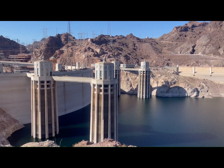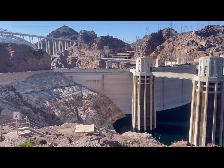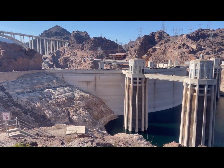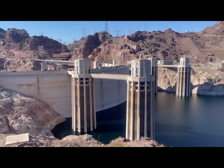They worked around the clock, three eight-hour shifts, and only had a few days off all year. This was built mainly for flood control — they had some floods in the early 1900s that damaged homes and farms in California from the Colorado River.